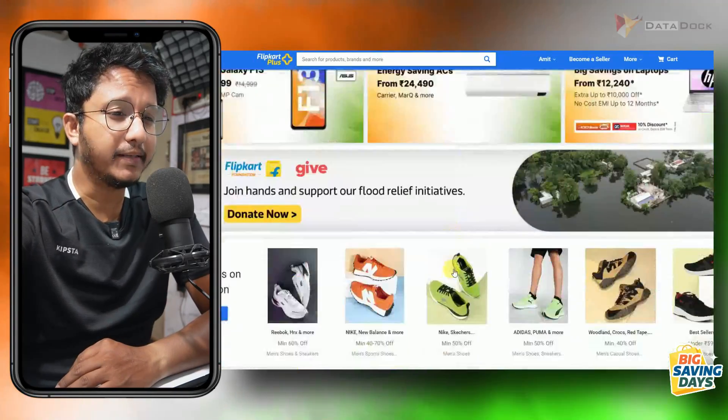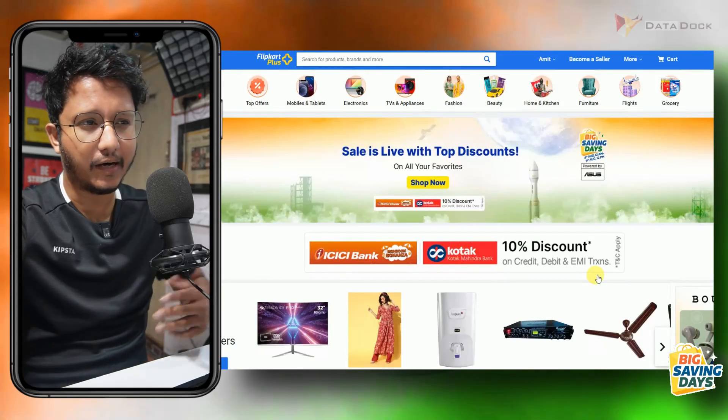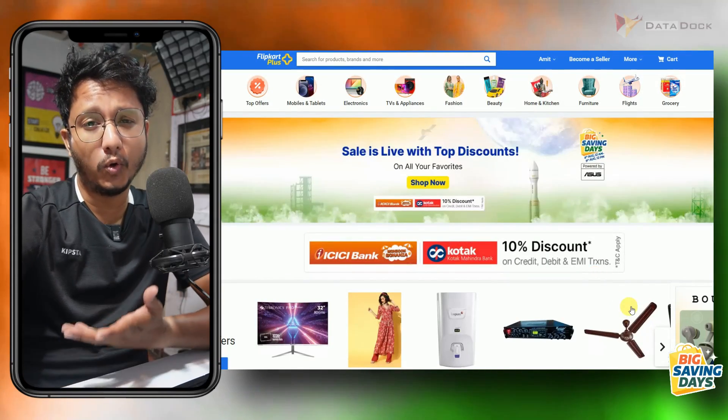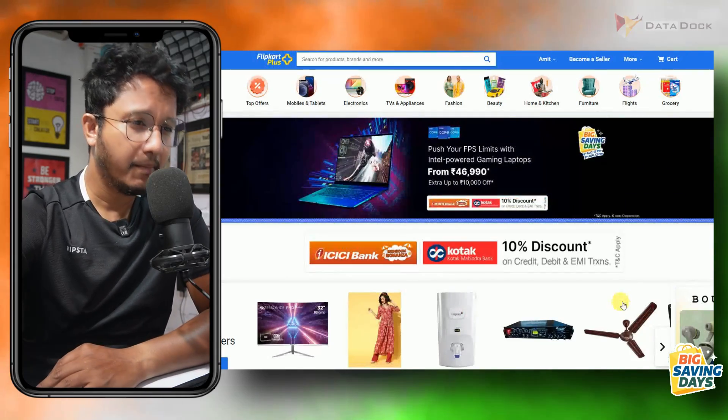Hello friends, I am Ahtar Abdehir, and I am going to talk about 25 plus budget deals that you can buy from Flipkart. Flipkart has started with a Big Saving Day sale, and you will get a lot of discounts across many product categories.